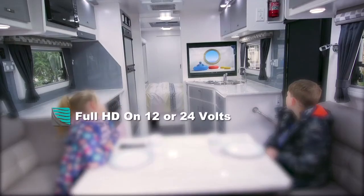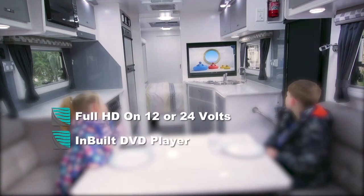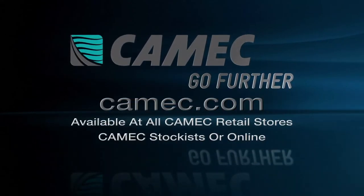Full HD, runs on 12 or 24 volts and comes with an inbuilt DVD and USB media player. Now that's smart. The RV Media 32-inch Smart TV can be purchased at your local Kamek store, online or at a participating dealer.